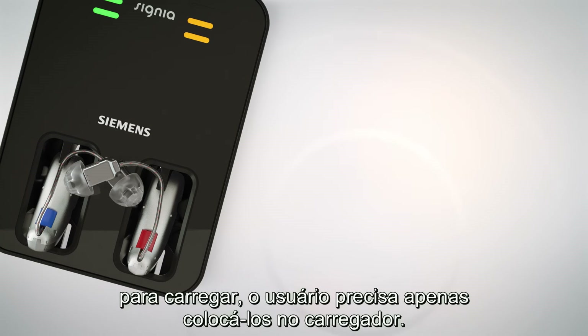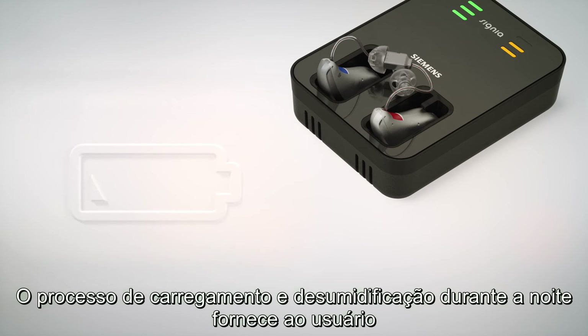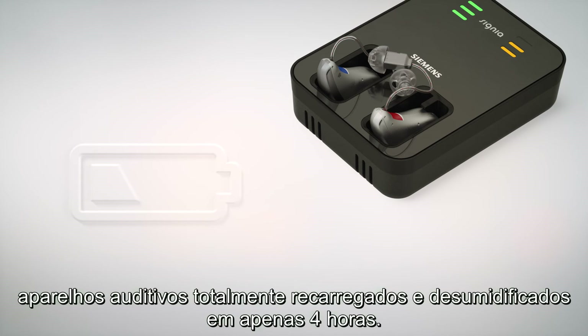The reliable inductive technology means that there are no fiddly charging contacts to position, so the user only needs to place them in the charging cradle. The overnight charging and drying process provides the wearer with a fully recharged and dehumidified hearing aid in just 4 hours.